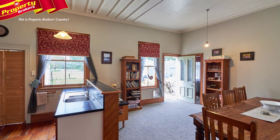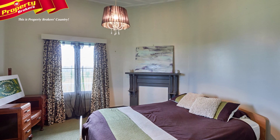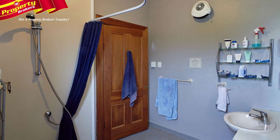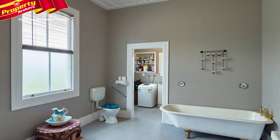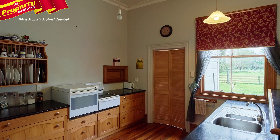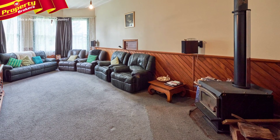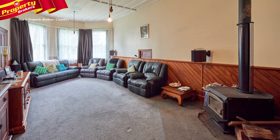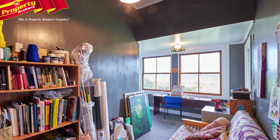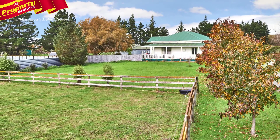This large villa is something quite special, featuring four bedrooms, including three double and one single. There are two bathrooms — one a wet floor shower and toilet, while the other is huge and comes equipped with a separate shower and toilet. The country style kitchen and dining room is spacious and has a walk-in pantry. The large lounge is well warmed and has a log burner, and for convenience it also has a heat pump. Other features include a cloakroom, extra office and separate laundry.